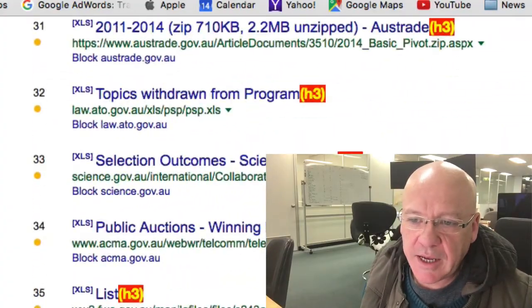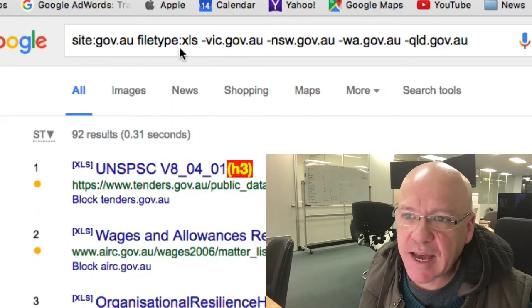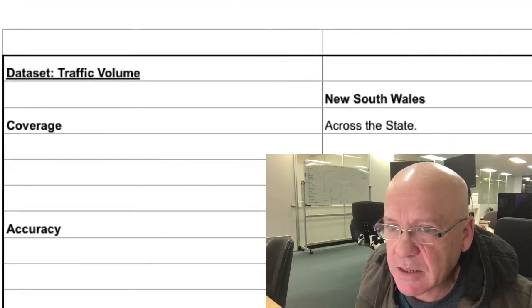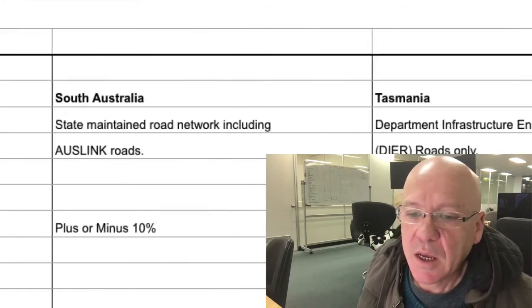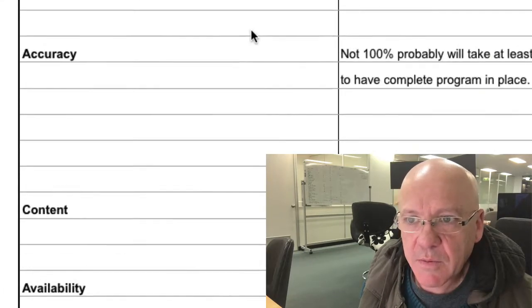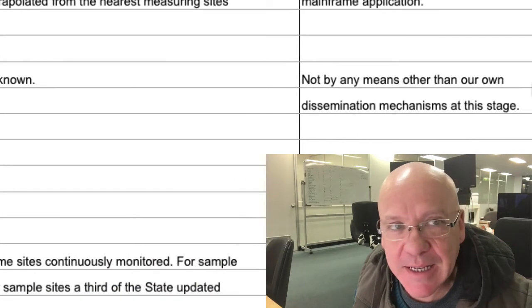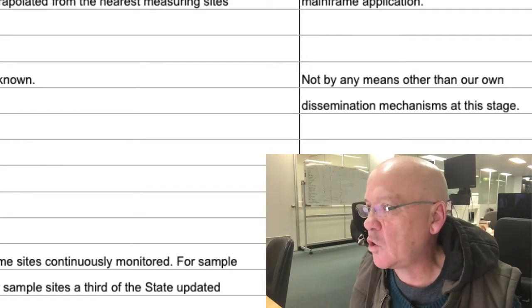That search will bring back all the .xls files. You can also make that .txt. One of the files I found was from the Road Traffic Authority — information about traffic volumes across the various states. And you can see in the spreadsheet there's a note that says 'Do you wish to have this data made available to external users?' with the answer being not by their own dissemination mechanisms at this stage. Well, I've got it — they obviously didn't want that up on the website for Google to find, which it has.